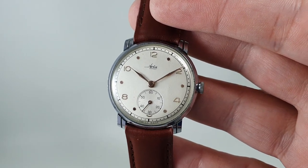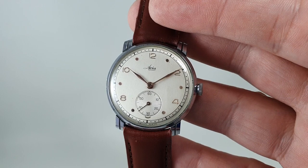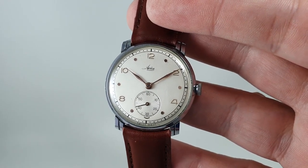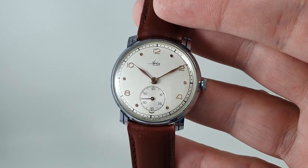Hello watch fans! Birth Year Watches here, and this time for you we have a circa 1950 Avia men's watch, and this is known as oversized.